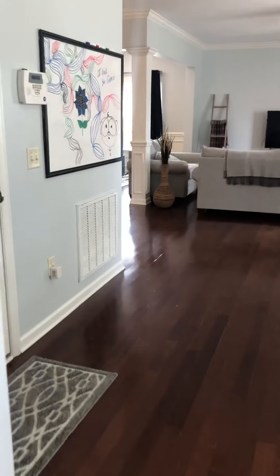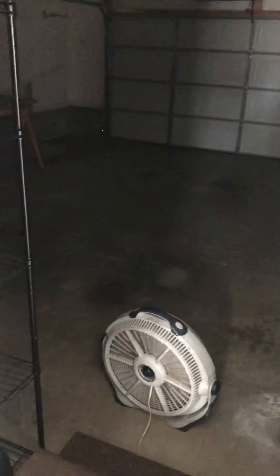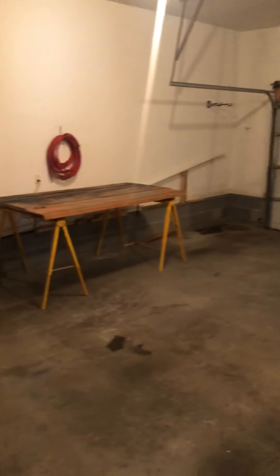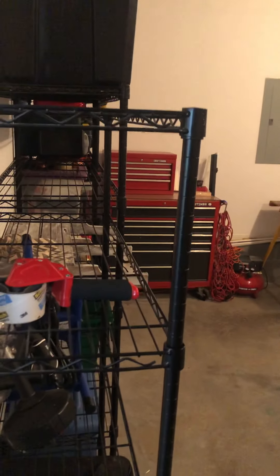I'll peek out in the garage. It's your standard two-car with a little bit of extra room up front here for storage.